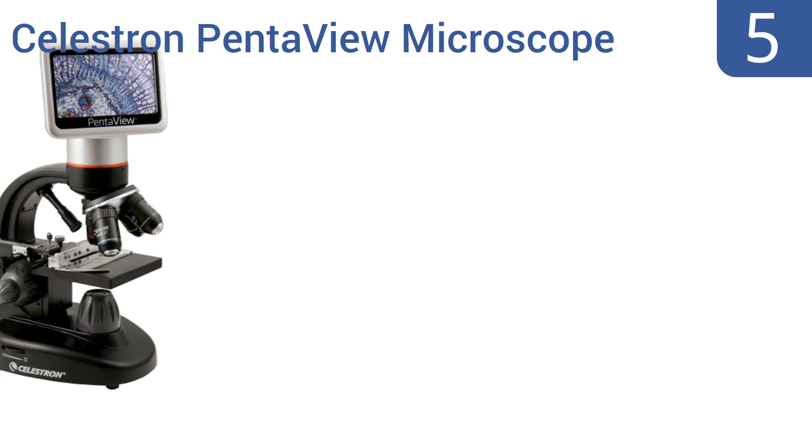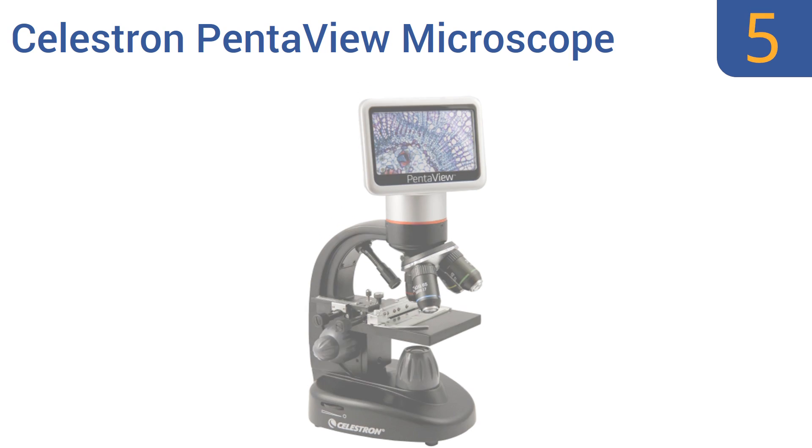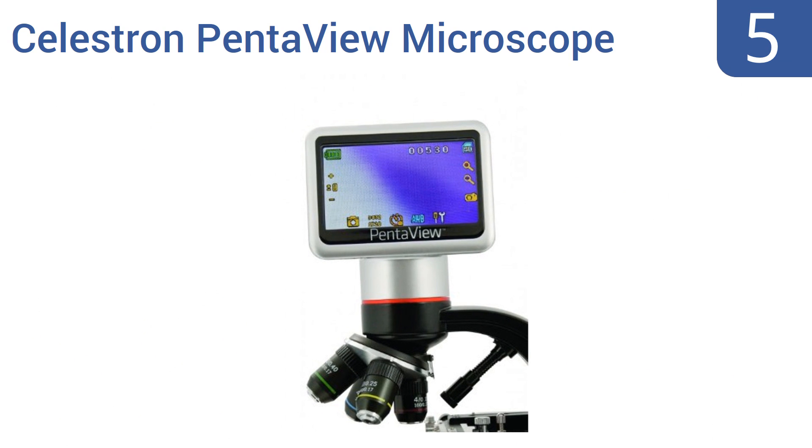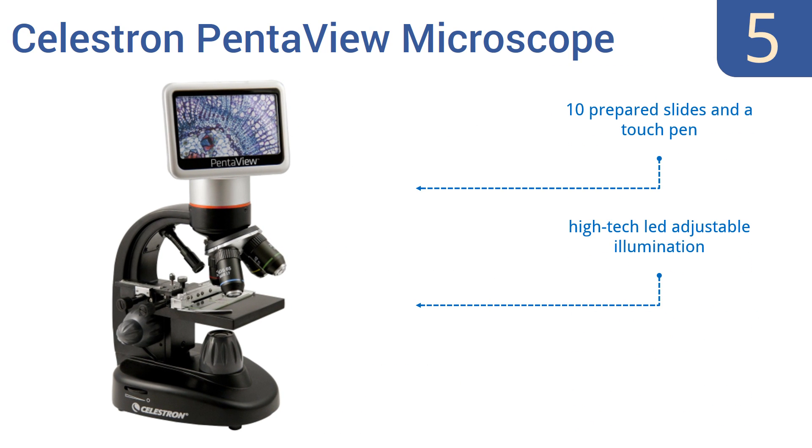Halfway up our list at number 5, the Celestron Pentaview microscope features a top-of-the-line 5MP CMOS digital camera and an easy-to-operate ergonomically designed 180-degree rotatable LCD touchscreen. It's professional grade for a reasonable price. It comes with 10 prepared slides and a touch pen, high-tech LED-adjustable illumination, a 4GB SD card, and USB and AV cables.